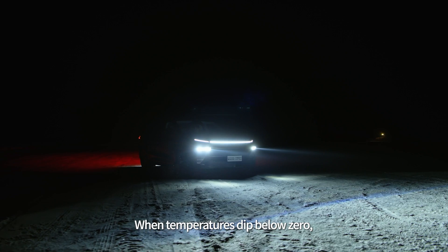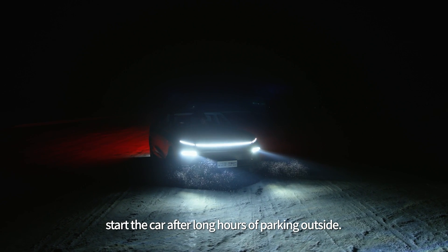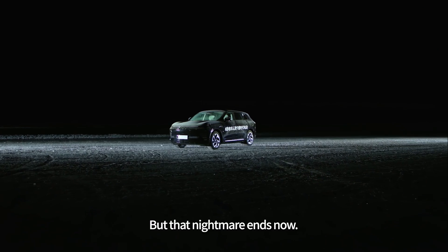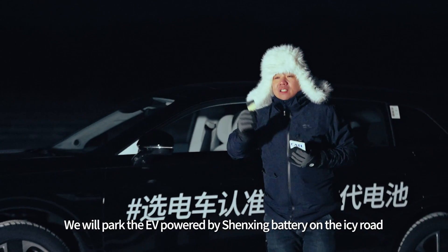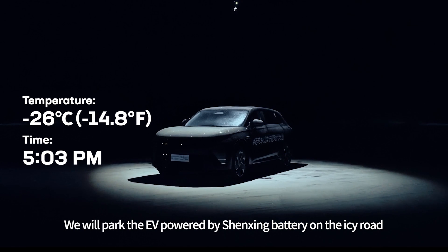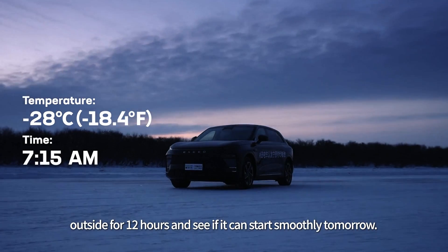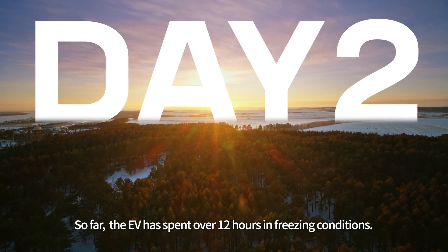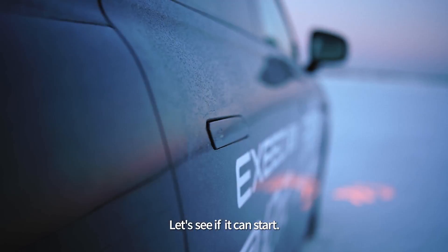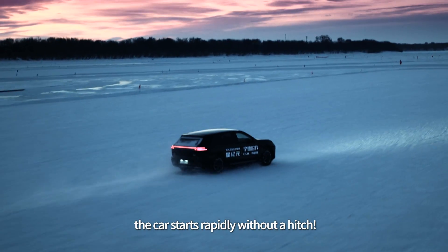When temperatures dip below zero, many EV drivers find it difficult to start the car after long hours of parking outside. But that nightmare ends now. We will park the EV powered by Shenzhen battery on the icy road outside for 12 hours and see if it can start smoothly tomorrow. The EV has now spent over 12 hours in freezing conditions. Just as we had expected, with Shenzhen, the car starts rapidly without a hitch.